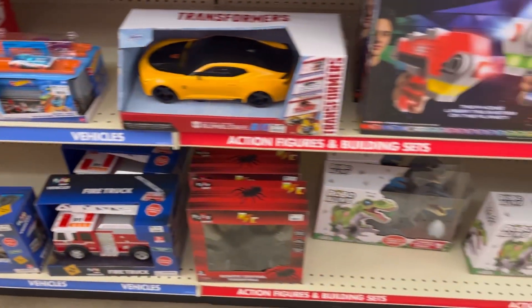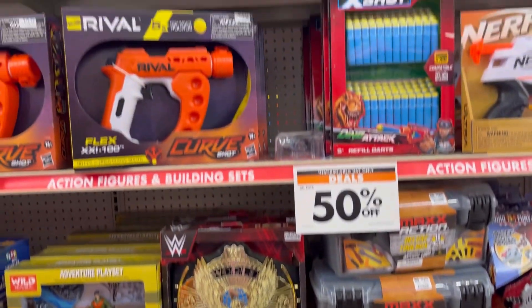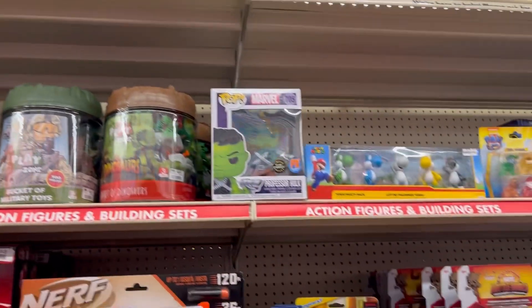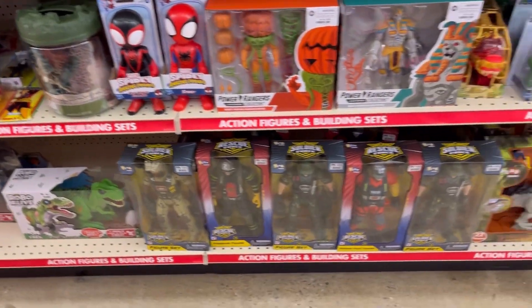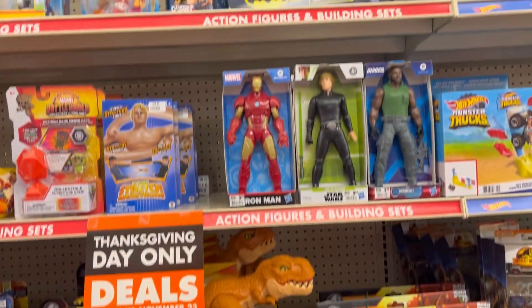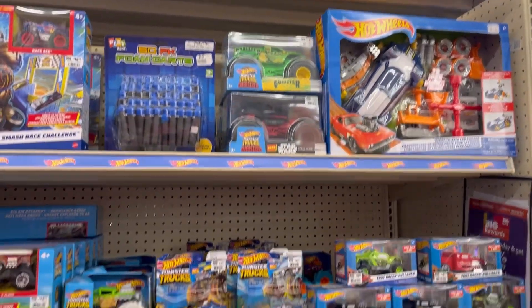There's the Cars toys. They had some of the Buzz Lightyear movie toys, Nerf guns. Legos were excluded, but nothing else that I saw was excluded. They had PJ Masks, some Paw Patrol, Batman, Marvel characters — all kinds of goodies, guys.